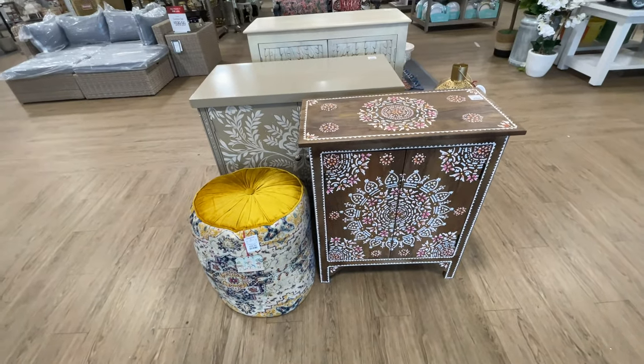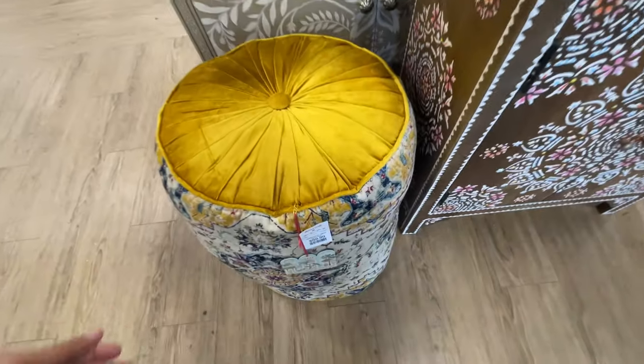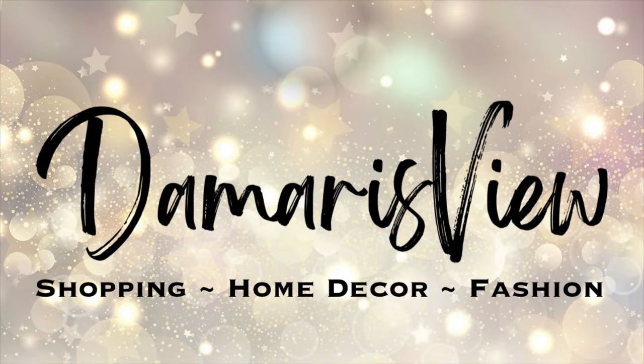Hello and welcome back to my channel. Welcome if you're new. We're back at HomeGoods. It's time to find out what was in the boxes. Are you ready? Let's shop.